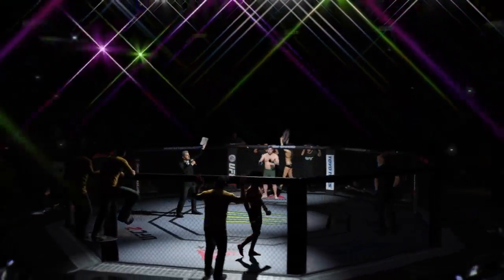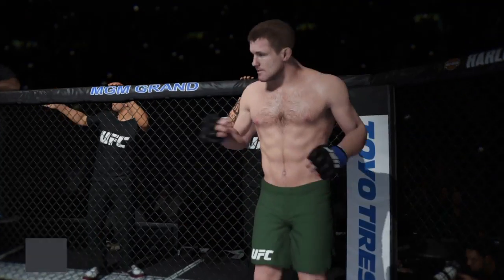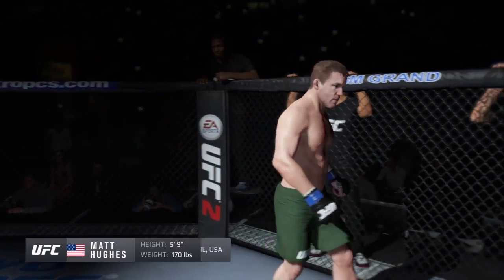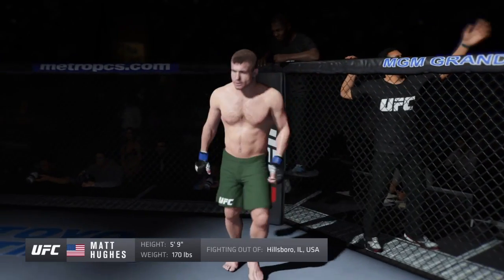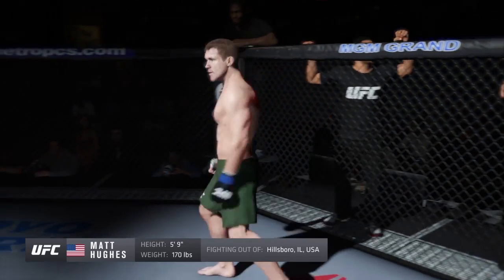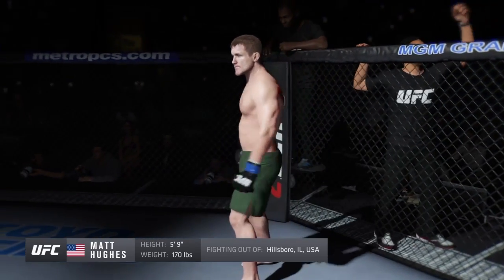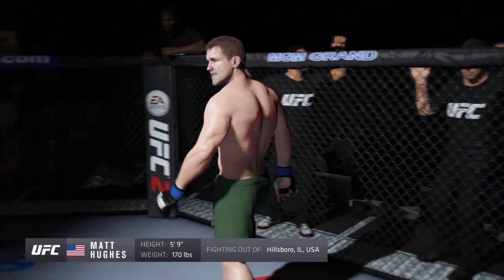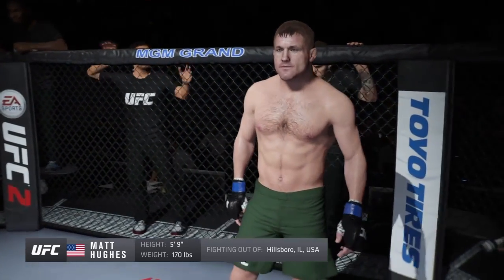Five rounds in the UFC welterweight division. Introducing, fighting out of the blue corner — 46 wins, 9 losses, standing 5 feet 9 inches tall, weighing in at 170 pounds, fighting out of Hillsboro, Illinois. Ladies and gentlemen, he is a member of the UFC Hall of Fame and the former UFC welterweight champion of the world, Matt Hughes!